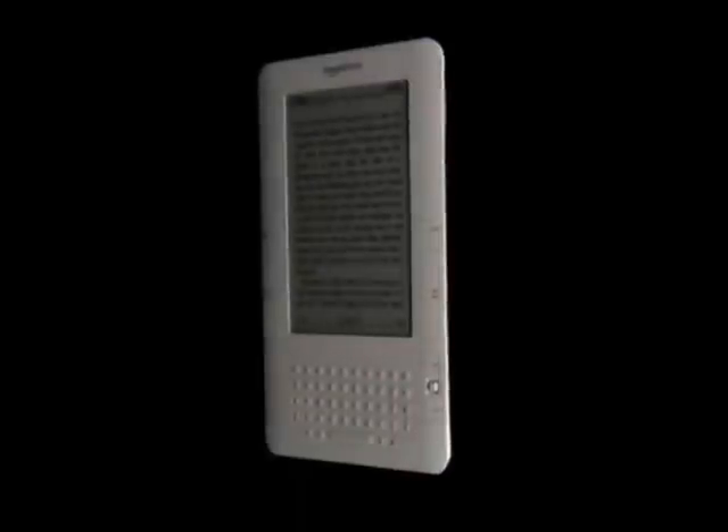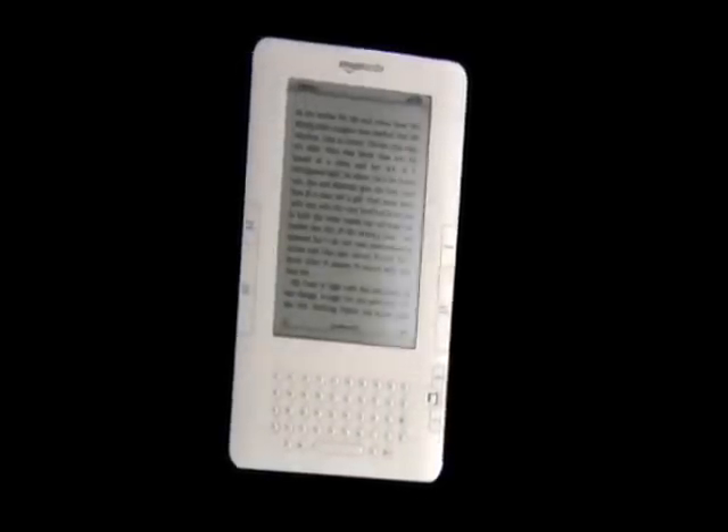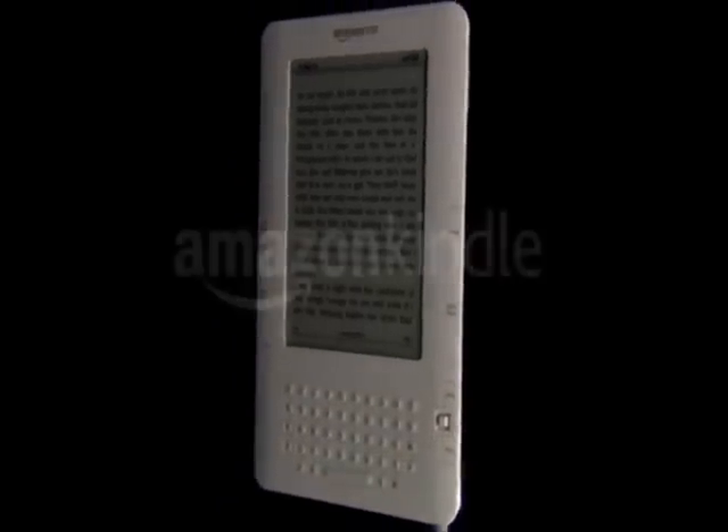Carry all your books with you. Download even more on the go — anywhere, anytime. Go for days without a recharge. And best of all, it's so simple to use. Just pick it up and read. The Amazon Kindle: the amazing wireless reading device.